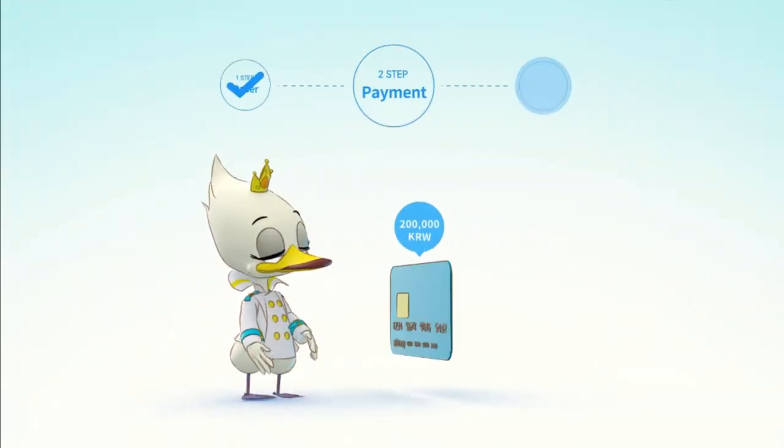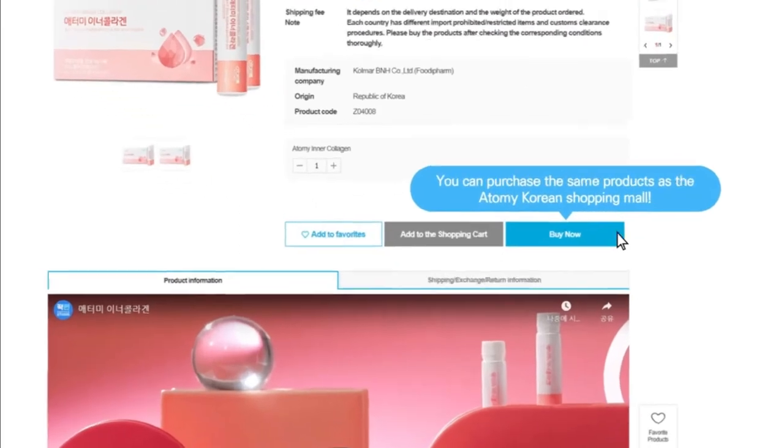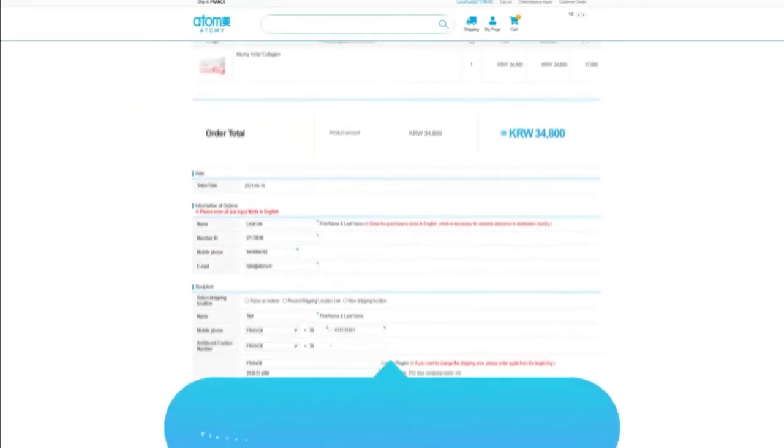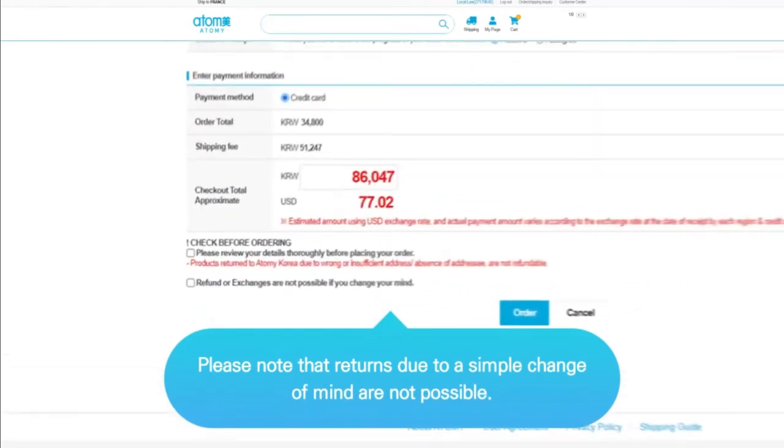Payment. You can purchase up to 200,000 won per order with a credit card issued overseas. Since AtGmall operates on a Korean standard time basis, the sales date and credit card payment date are also applied on the same. Please keep this in mind.